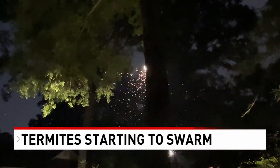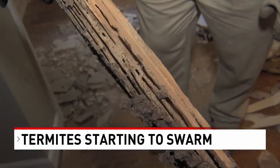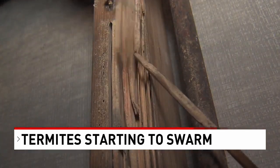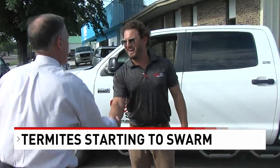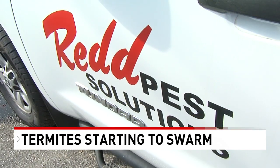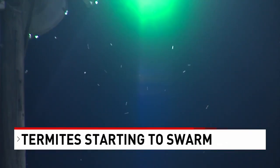Thousands of insects in a frenzy to land, settle in, and commence snacking on your house, your garage, your she shed — whatever's made of wood. Brandon Redd knows this because his family has been in the termite protection business along the Gulf Coast for 70 years. If you should see this movie playing out in your neighborhood, he has some advice.